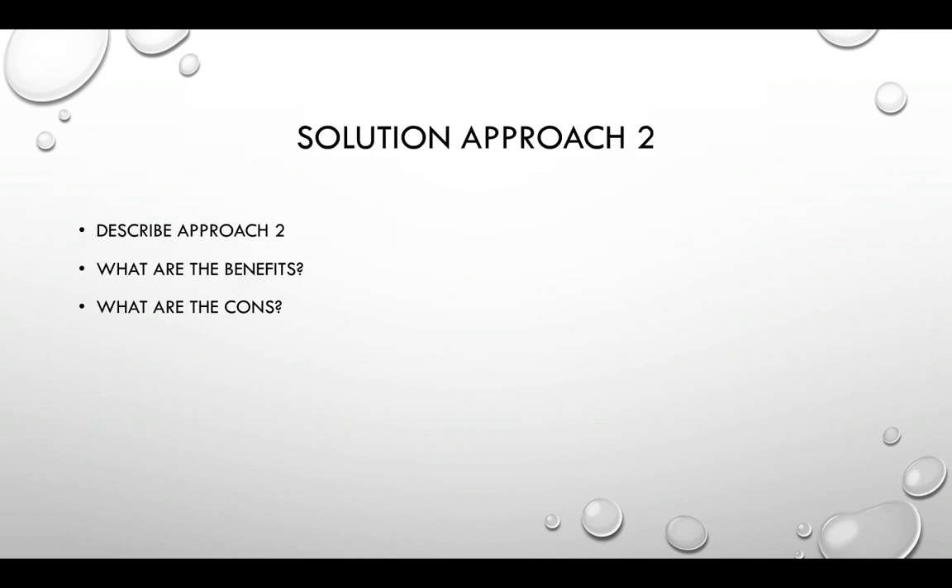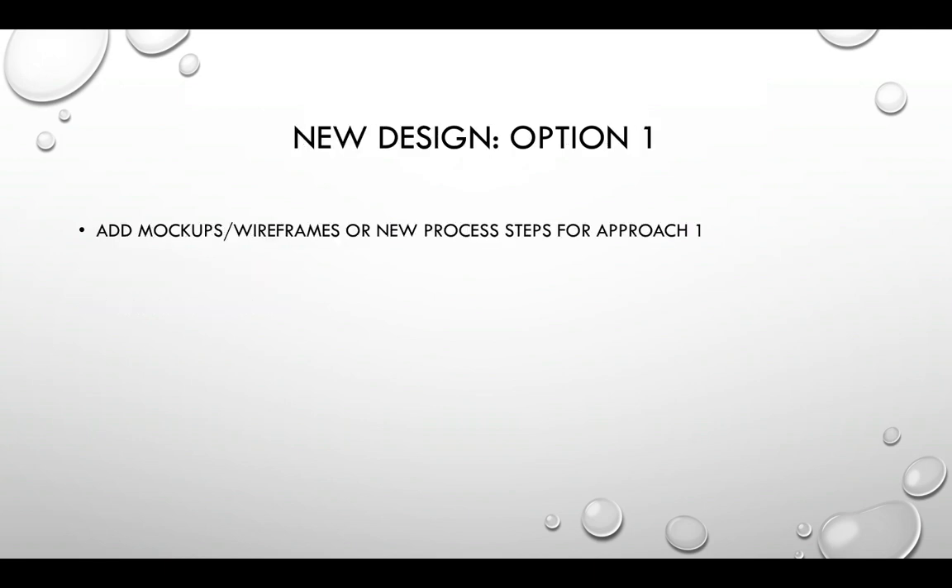Then you talk about approach two in the same format — describe what it is, describe the benefits, describe the pros and cons. For approach one, you're also doing the same thing: showing what it is and doing analysis on it — these three things it does very well, but these five things it doesn't do well. That way you show a balanced perspective, coming at this from 'I want the best for the client' — not trying to make yourself or your department look good. You want to make sure you show that balance and not have it come off the wrong way.